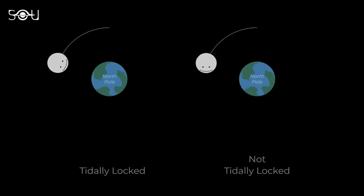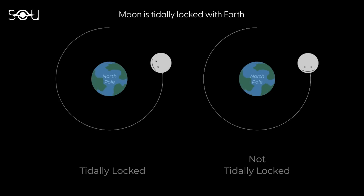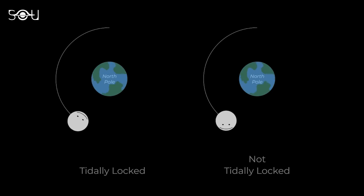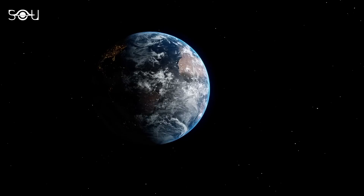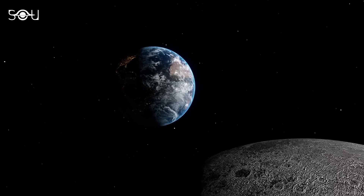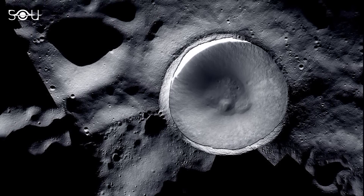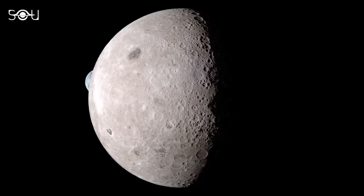The far side of the Moon is the half that always faces away from Earth. This happens because the Moon rotates on its axis at the same rate it orbits Earth. As a result, we only ever see one side of the Moon from our vantage point on Earth, and the far side remains hidden from our view. A common misconception is that the far side is always dark. However, both sides of the Moon receive sunlight equally as the Moon rotates. The term 'dark side of the Moon' is a misnomer — the far side experiences day and night cycles just like the near side; it's just that we can't see it from Earth.